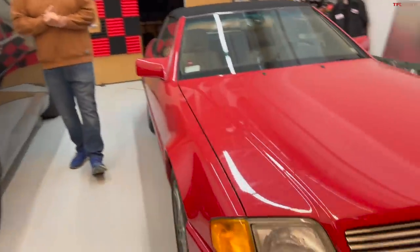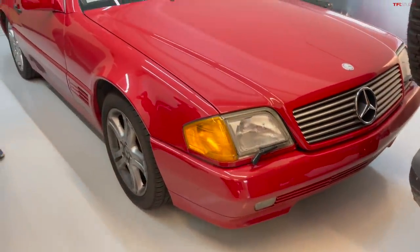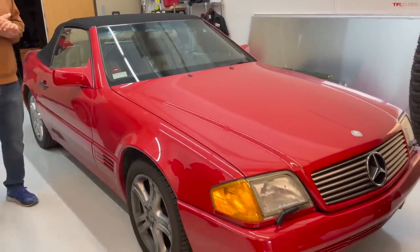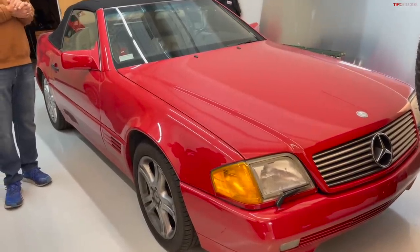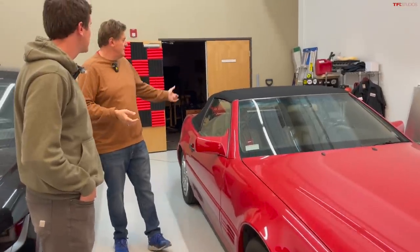This is a '92 Mercedes SL that was the loser in our series. We don't know what the plan is for it — it's got issues. It runs and drives pretty well and it's very rust-free, but apart from that it's got some issues, so we'll probably end up selling it. If you're looking for a pretty cool SL project, send us an email at info.tflcar. It's got the hard top and the soft top.